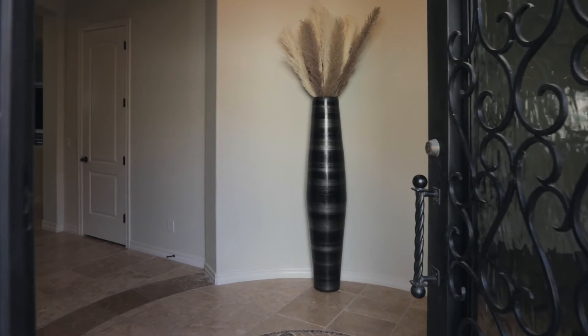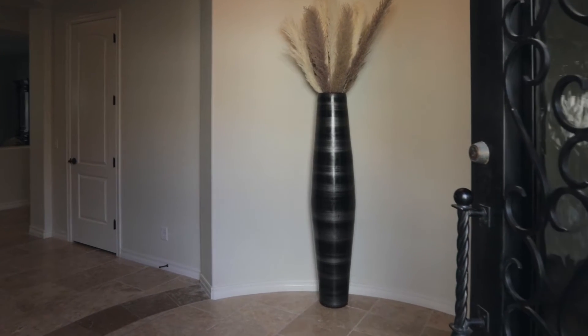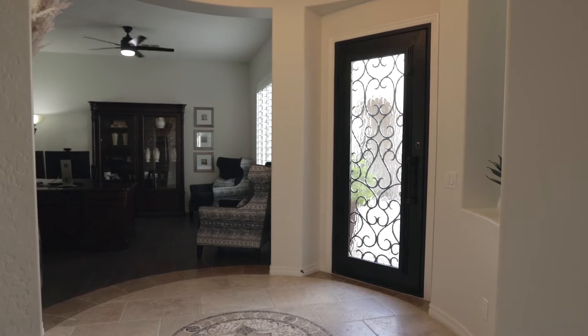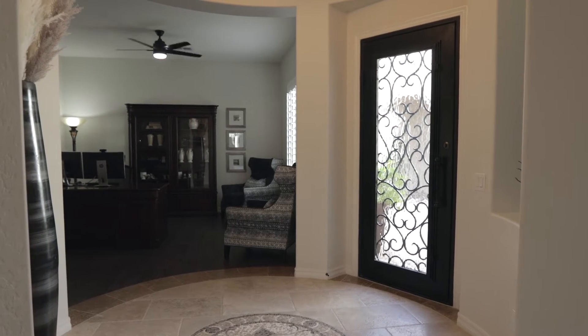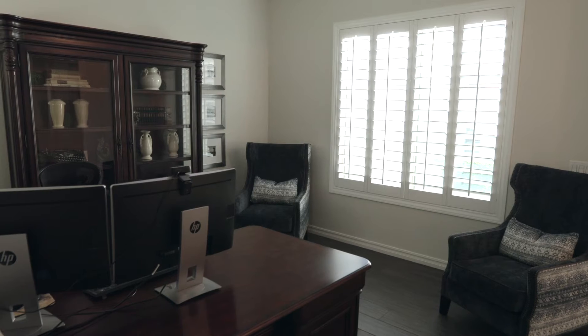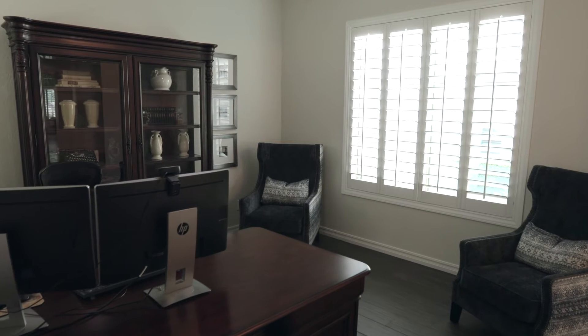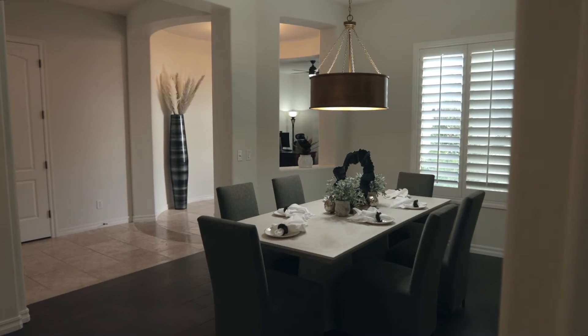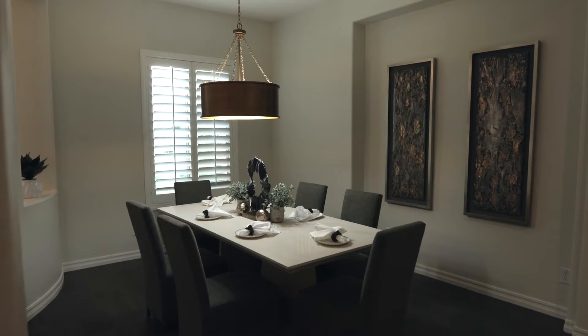As you enter the foyer with beautiful mosaic tile work, soaring ceilings, and modern light fixtures, you'll instantly fall in love with this floor plan. The open den space can be used for working from home, a formal sitting room, kids' playroom, or countless other options, while the large formal dining room is perfect for hosting events for friends and family.